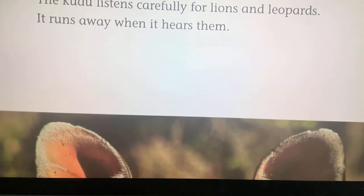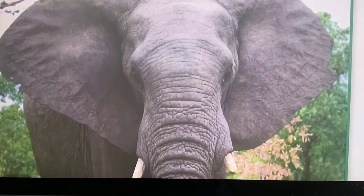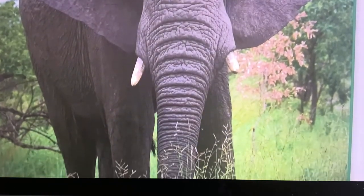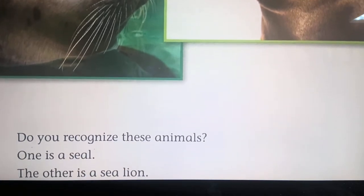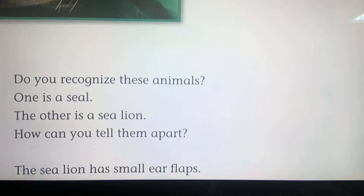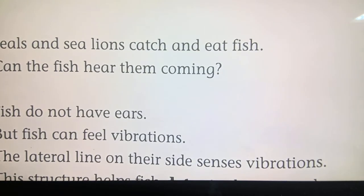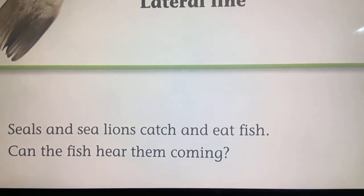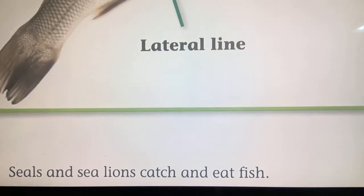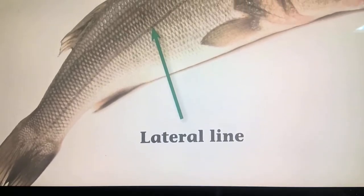The kudu runs away when it hears predators. Do you know what animal has the biggest ears of all? The African elephant has huge ears — it can hear other elephants far away. One is a seal, the other is a sea lion. The sea lion has small ear flaps, while seals just have ear holes. Fish do not have ears, but fish can feel vibrations. The lateral line on their side senses vibrations and helps fish detect other animals.